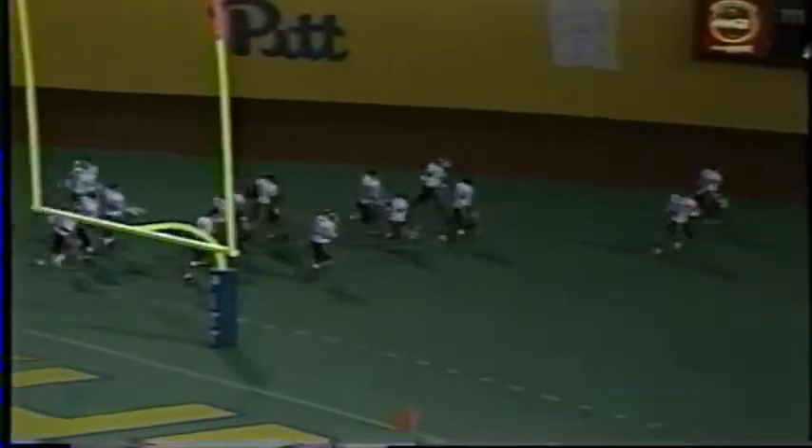The Hokie fans who are here love it. The Pitt fans are more stunned than anything else. Tech 42, Pittsburgh 6 at halftime.